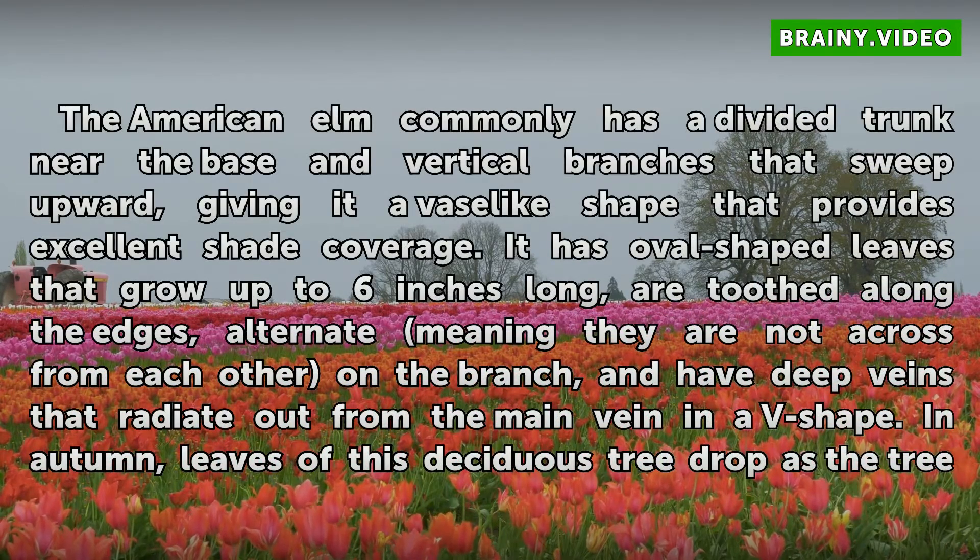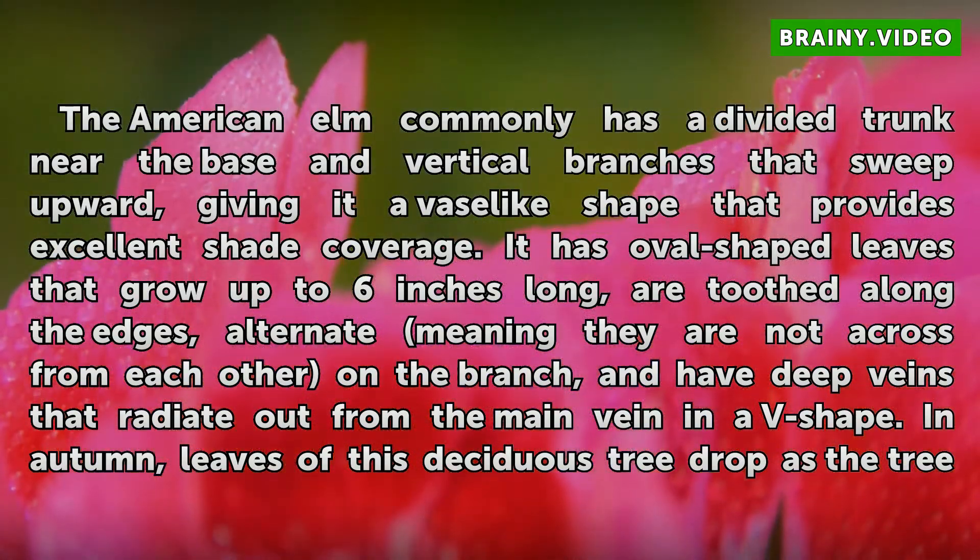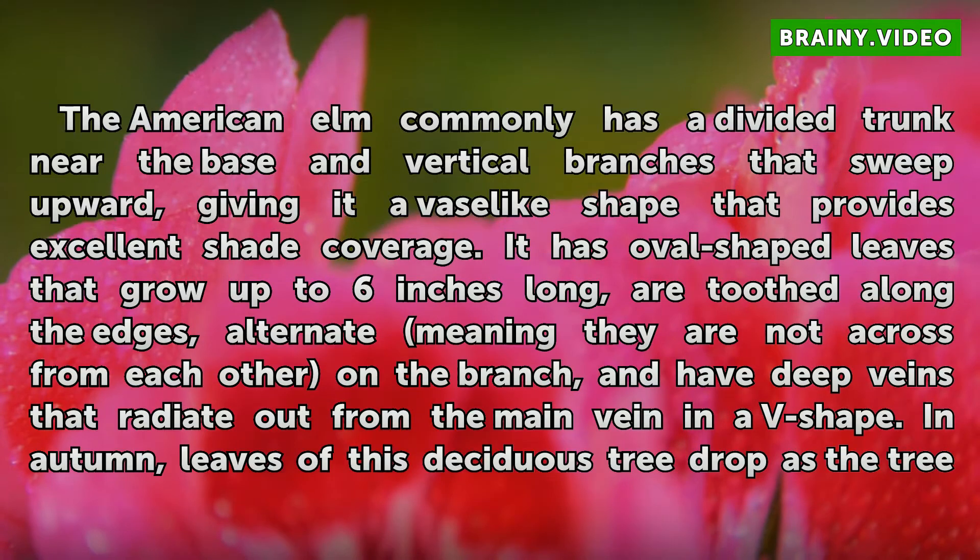The American elm commonly has a divided trunk near the base and vertical branches that sweep upward, giving it a vase-like shape that provides excellent shade coverage.